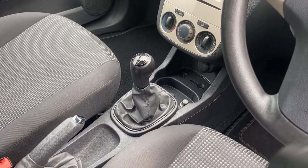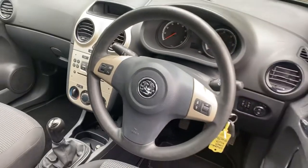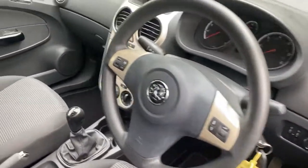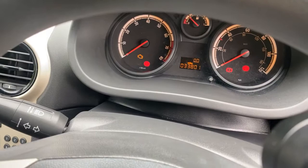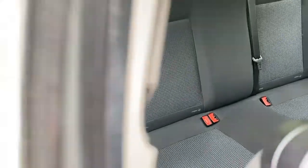It has a five-speed manual gearbox. The locking wheel nut key is present. It's got the multi-function steering wheel with airbag and audio controls, and you'll see the two keys here. Turning the ignition on, you can see the mileage right there. It's got driver and passenger airbags, and in the rear there is Isofix for those who need to carry children.